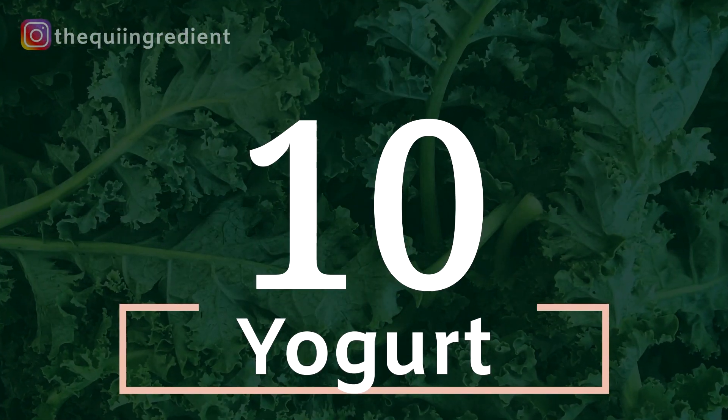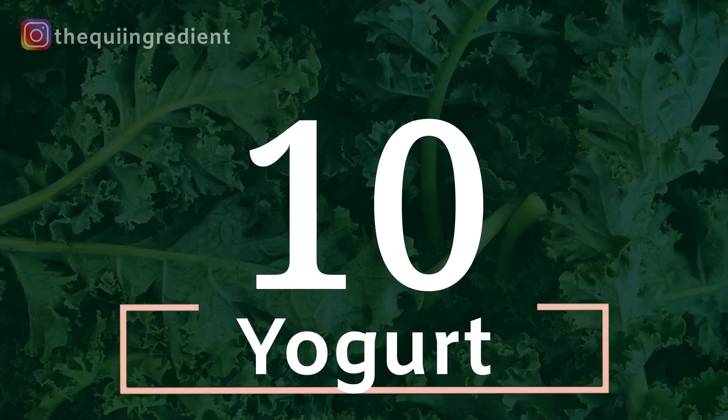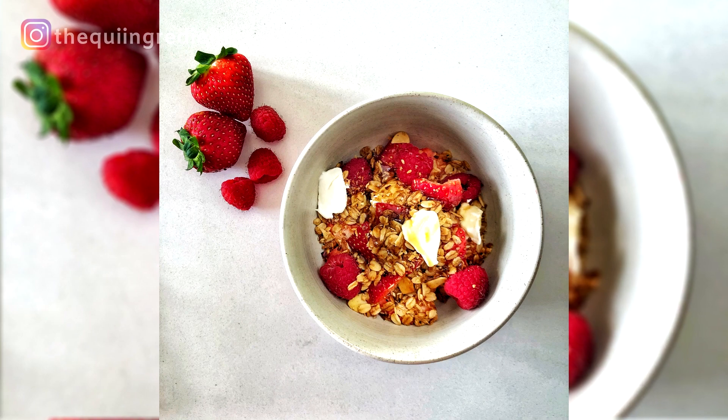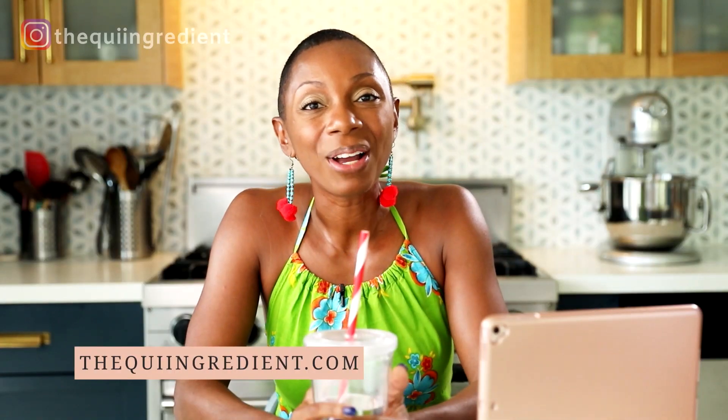Number ten: yogurt. Yogurt is great — Greek yogurt specifically. You can make beautiful parfaits, do layers, and it can also be garnished with fruit and granola. I love using yogurt in my portfolio — add it to yours.